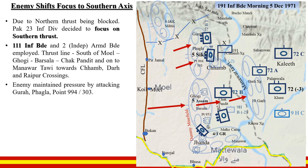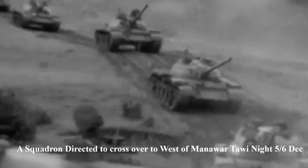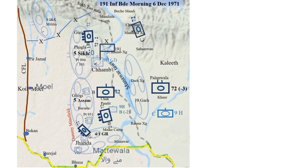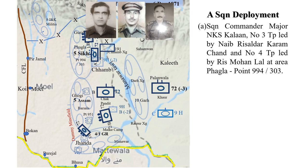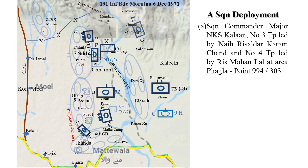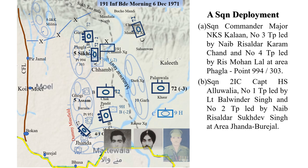SDM Fateh Singh was wounded and JCO Laj Javadar Mahabhir Singh assumed command. By first light 6 December, Alpha Squadron crossed over and was deployed: half squadron under Major Kalaan with Number 3 Troop under Naib Risaldar Karamchand and Number 4 Troop under Risaldar Mohanlal in area Fagla and Point 303; second half squadron under Squadron 2IC Captain Ahluwalia with Number 1 Troop led by Colonel Bali and Number 2 Troop led by Naib Risaldar Sukdev in area Janda-Burijal.